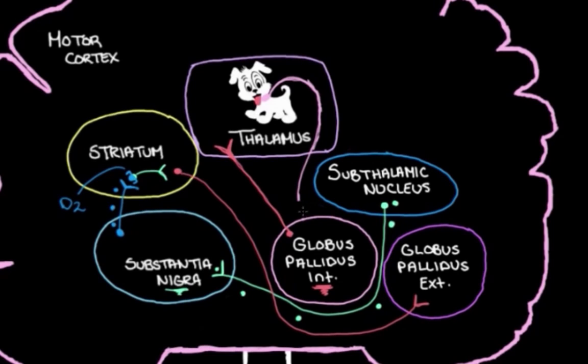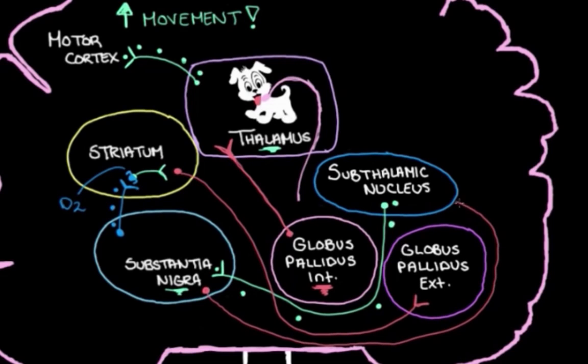When the globus pallidus internal, our leash on the thalamus, is less active, it can't hold the leash so tight — it has to let it go a little, and the thalamus is allowed to play more and be more active. So it talks to the motor cortex more, the motor cortex talks to our muscles more, and we have more muscle movement. The substantia nigra is smart though — it knows our dog can't be trusted entirely, so it sends messages back to the subthalamic nucleus telling it to stop increasing its activity, and the substantia nigra stops letting the leash out. That is the indirect pathway: how these structures talk to each other to adjust the leash on the thalamus and control how much movement we make.